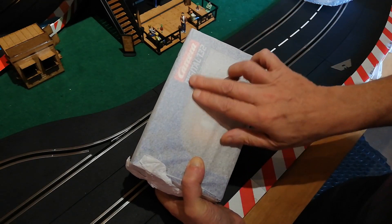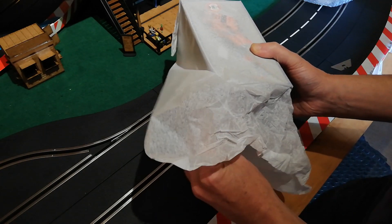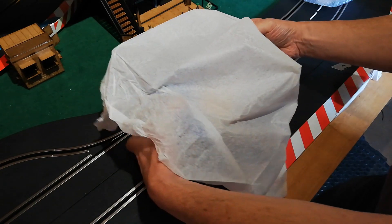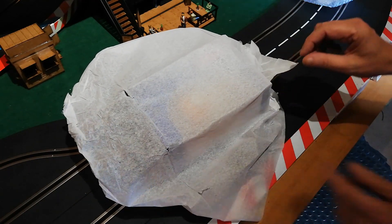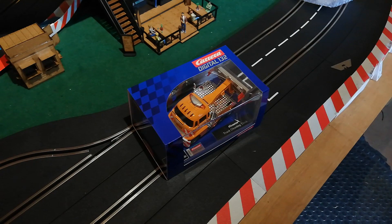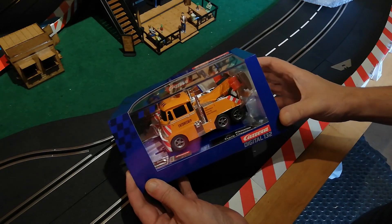As you can see already, it is a Carrera digital car — I don't buy those very often. So we can do a big reveal here — ready? Ta-da! It is the Carrera Digital track cleaning truck, which is a kind of a rehash of their wrecker truck.